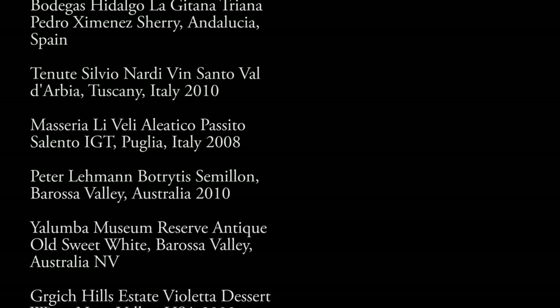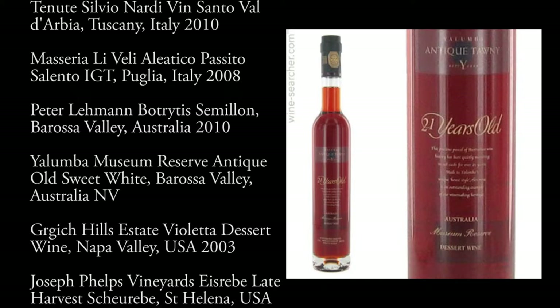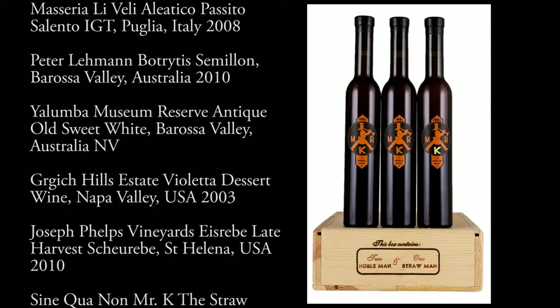Then we'll look at some botrytized wines — wines like Sémillon from Australia and Sine Qua Non's Straw Man.